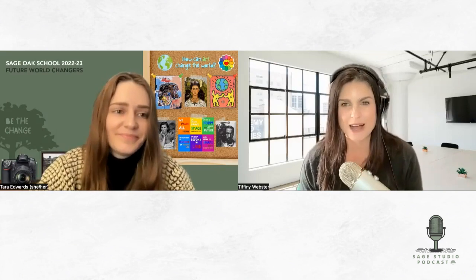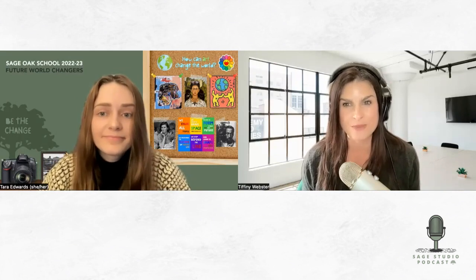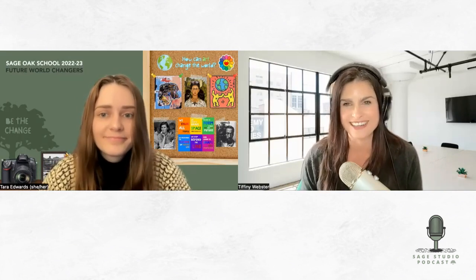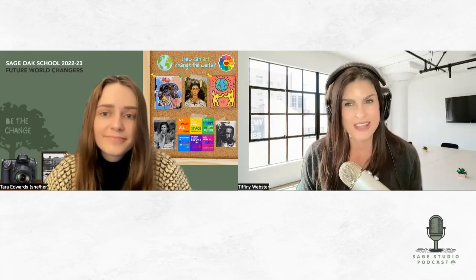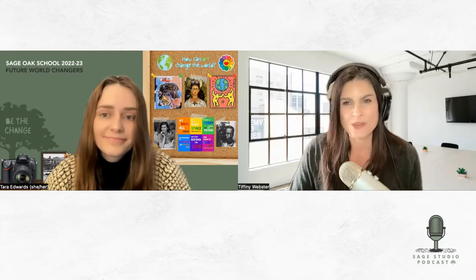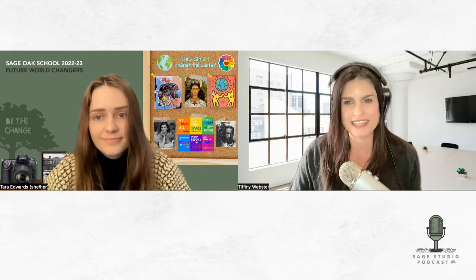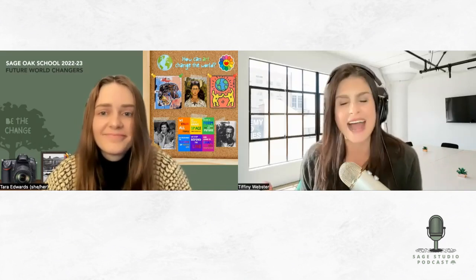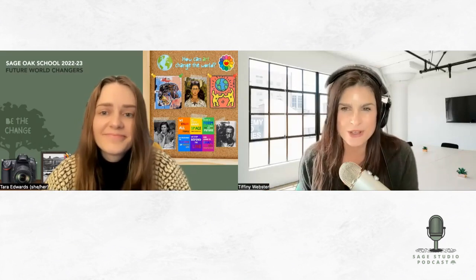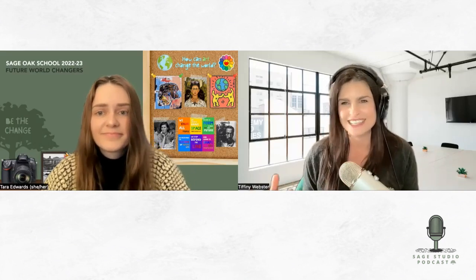We are thrilled about the art program that you have really been a major part in developing here at Sage Oak for our students. I know I personally had students that took some of the art classes and loved the program. We've had several students go through the program now that it's been developing over the last three years. Before we dive in, I'd like to let listeners get to know you a little bit more. Tell us about your background in art and as an art teacher — how did you come to teach art?